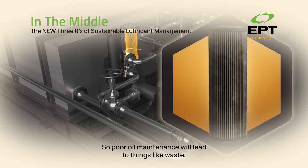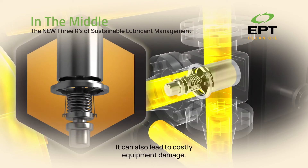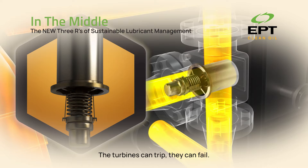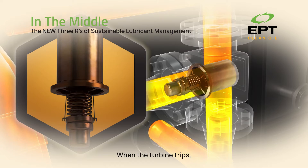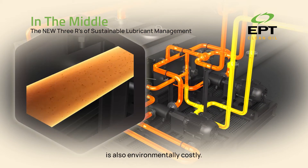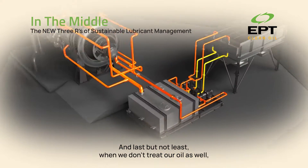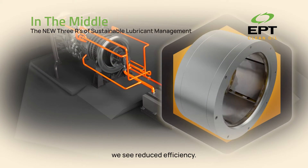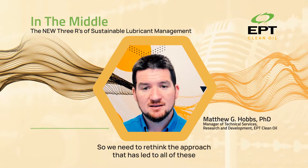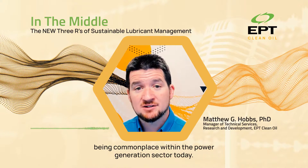Poor oil maintenance will lead to things like oil waste, first and foremost. It can also lead to costly equipment damage — the turbines can trip, they can fail. When the turbine trips, that leads to lost production, which is economically very costly and also environmentally costly. And last but not least, when we don't treat our oils well, we see reduced efficiency. These things are not sustainable, so we need to rethink the approach that has led to all of these being commonplace within the power generation sector today.